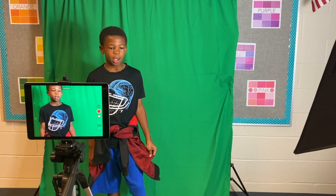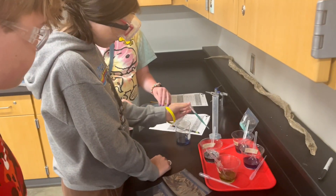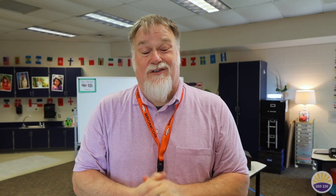When staff has this time to look at data, we're able to better reach our students, to better know where our students are, and then gain some experience from other teachers to help guide our lessons.